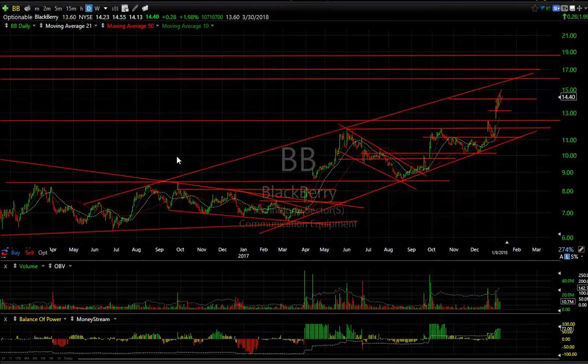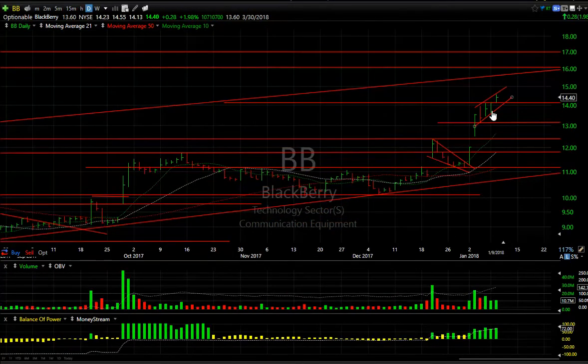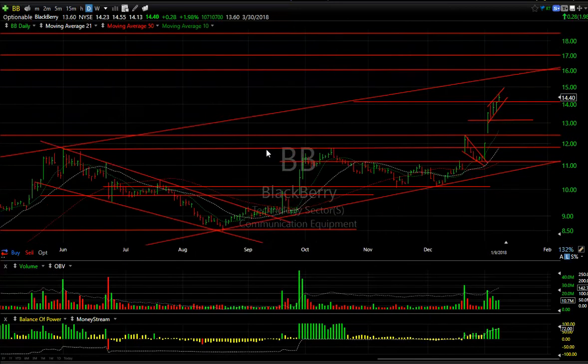BlackBerry continues to extend as it moved out of a little wedge, got up to 14.55 — plus 14.40, not a big move, a couple percent — but I'm looking for over 16 and 17 going forward. Good momentum.